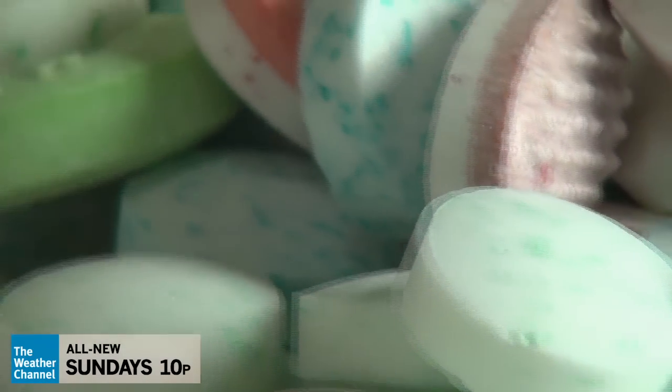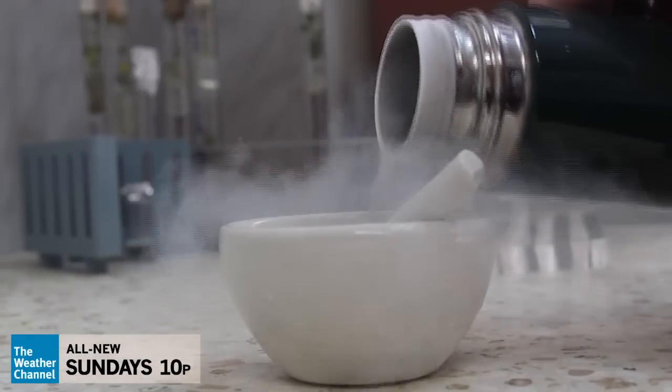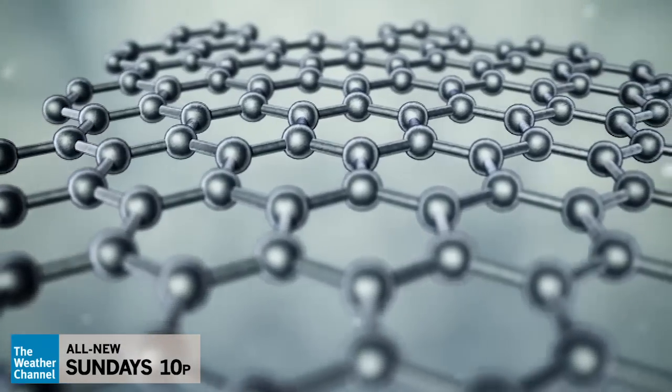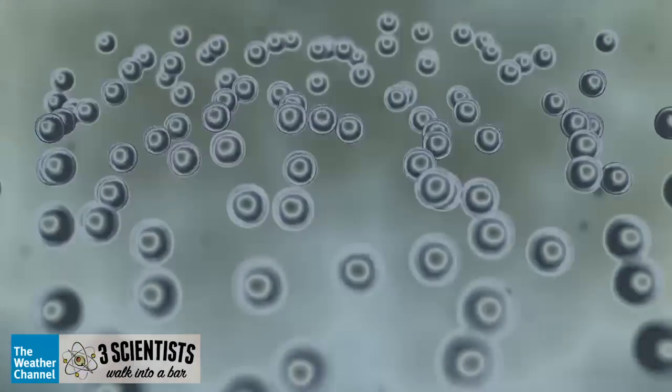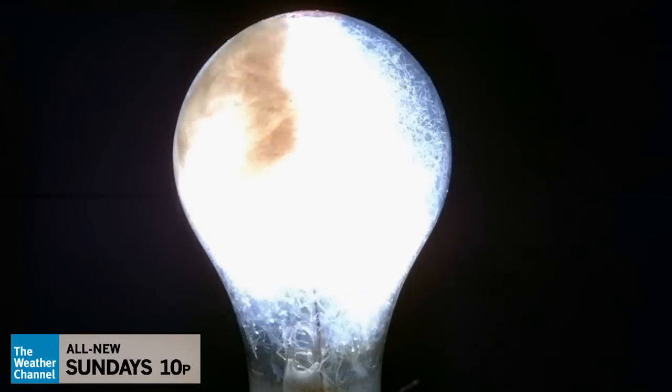So what would cause a non-toxic edible object to spontaneously emit a ghostly light? It turns out that when you stress or shear candy that contains certain elements, it forces the chemical bonds to break, releasing energy in the form of visible light. This is called triboluminescence.